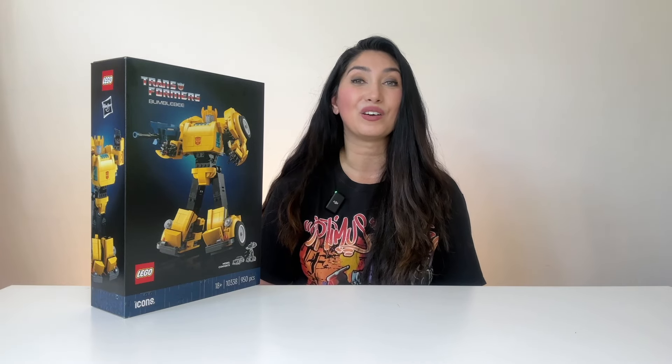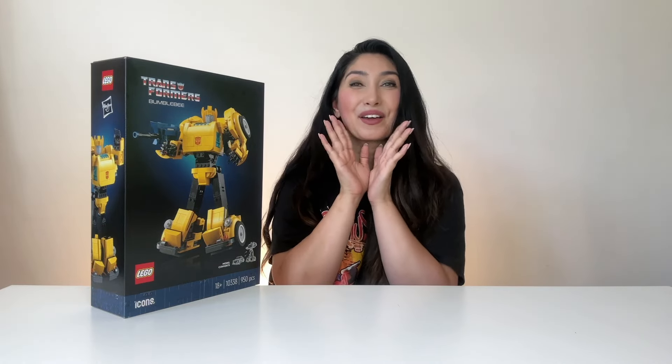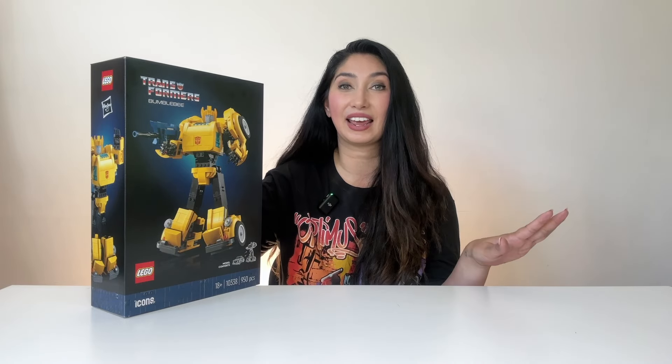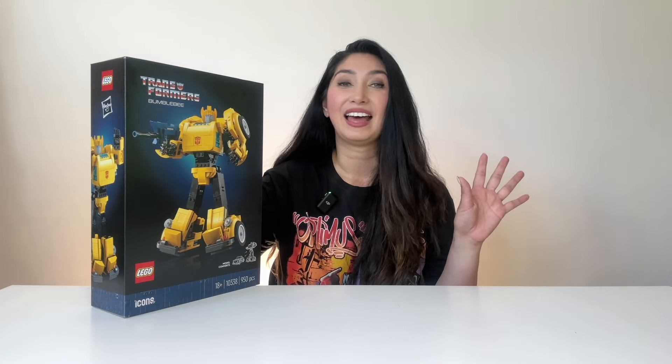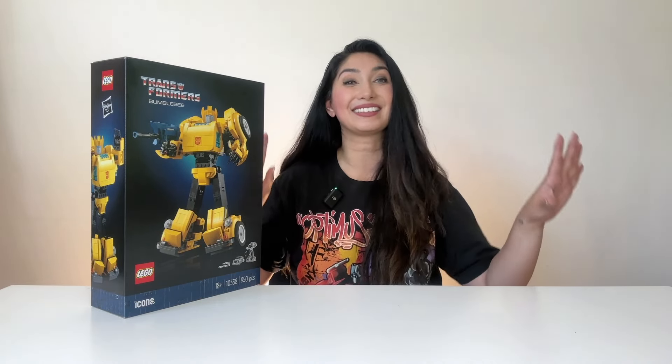I also grew up watching the 1986 Transformers movie, which is incredible if you haven't seen it. LEGO, please make a Grimlock. For me, G1 Transformers is absolutely incredible. I can't disrespect Michael Bay, but I will take G1 over Michael Bay any day.